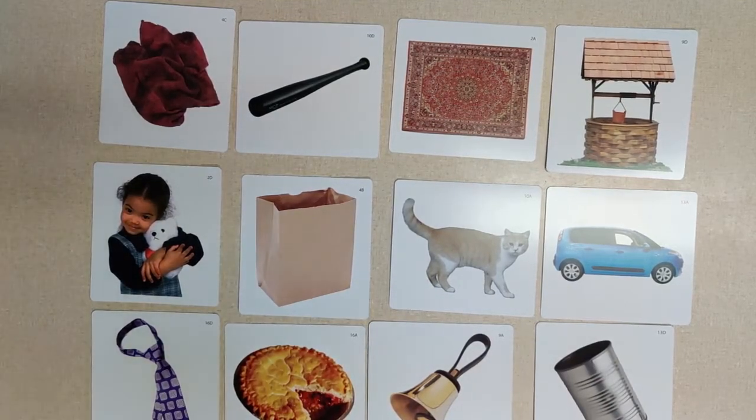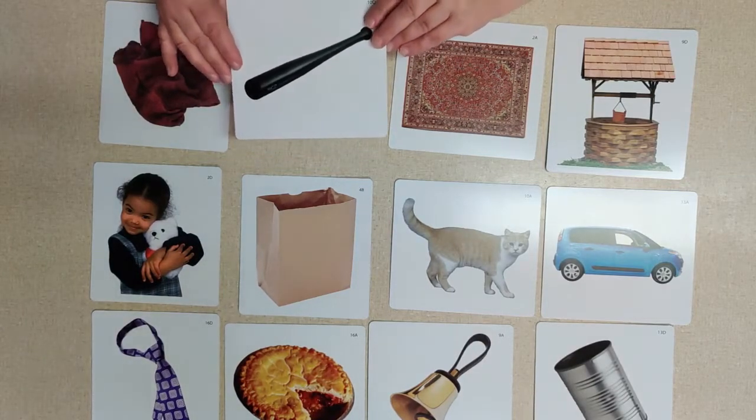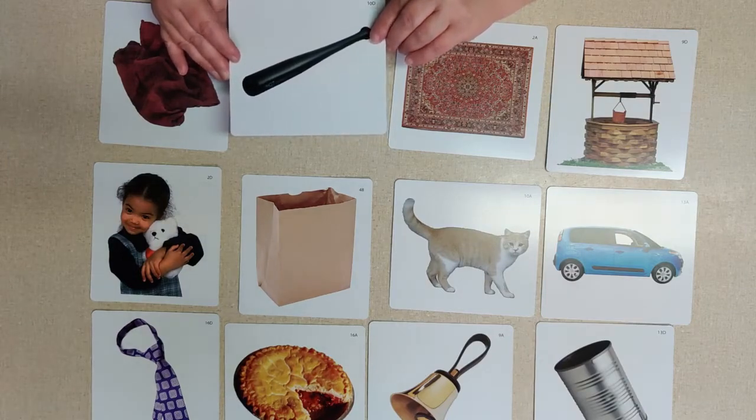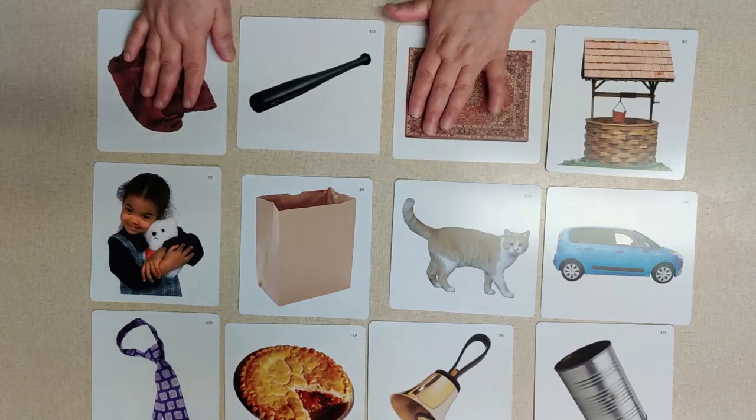Okay boys and girls, for this video we are going to do rhyming words. Rhyming words have the same ending — not the last sound, but the last group of sounds. So the ending sound for 'bat' is 'at' — it's not just the 't' but 'at'.